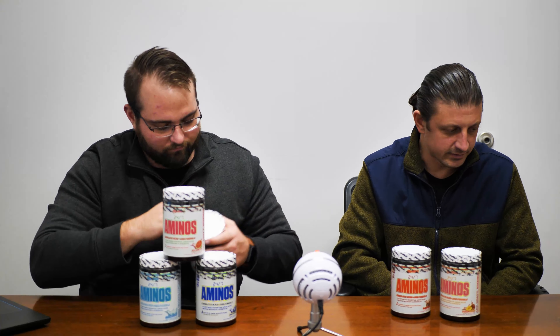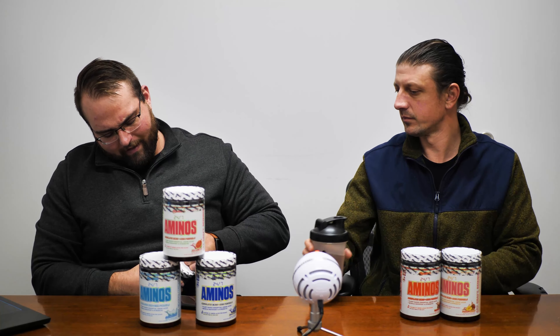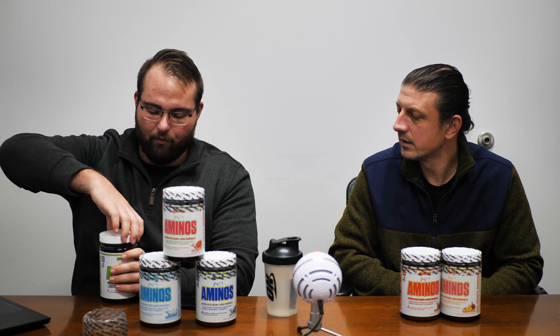One thing Myoblox does that we always talk about is they never use any artificial colors. In this one they use beet juice extract, and usually Myoblox stuff is pretty non-colored — it's kind of white — but there might be a little bit of color in this one.